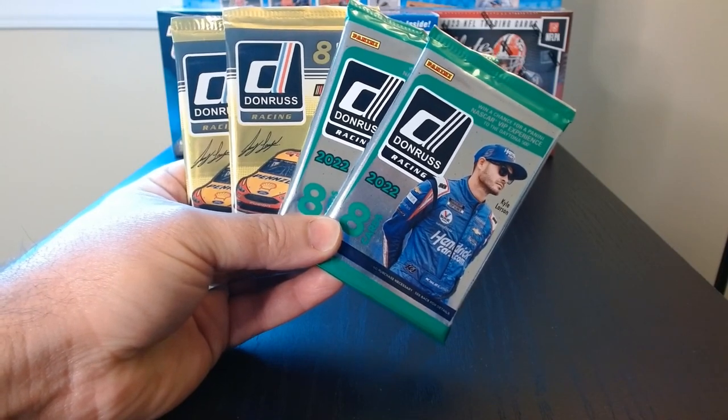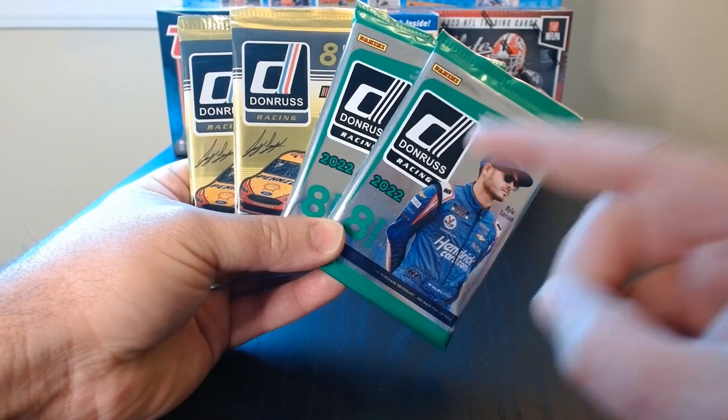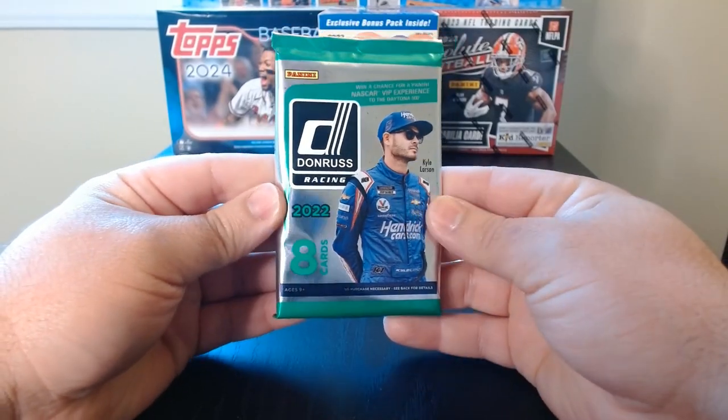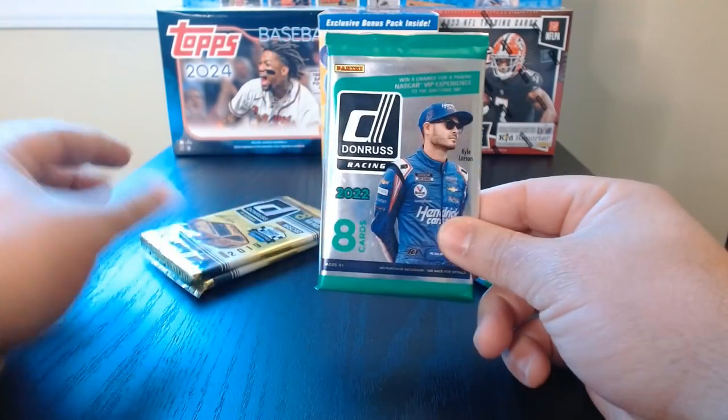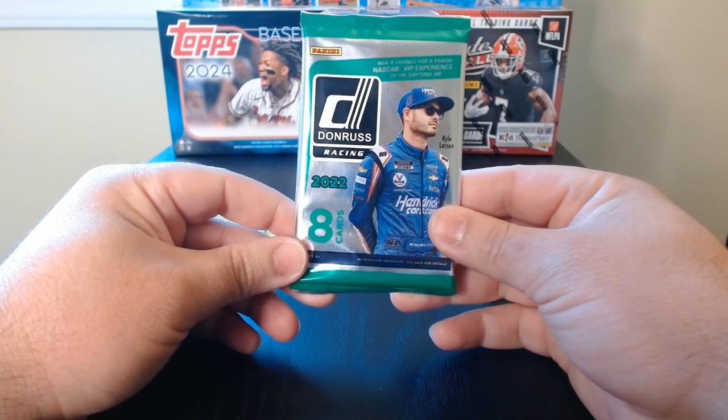All right everyone, we got some racing, we got Donruss, we got NASCAR, let's get it! We have two packs of 2022 and two packs of 2019 — let's see what we can get.